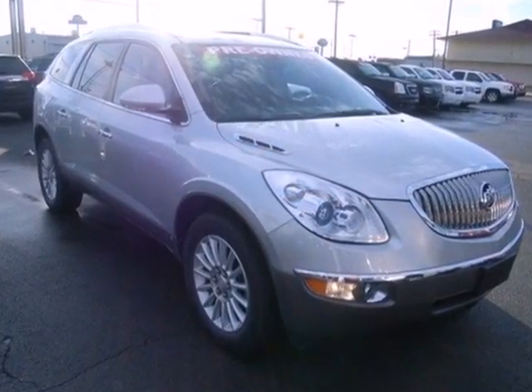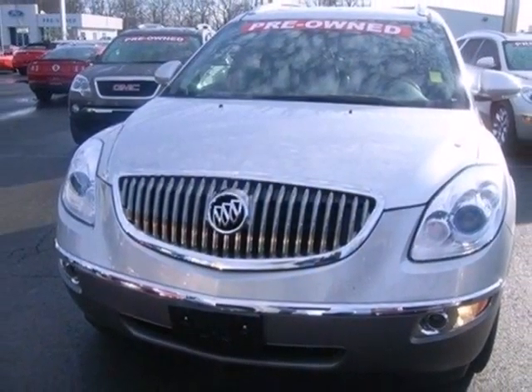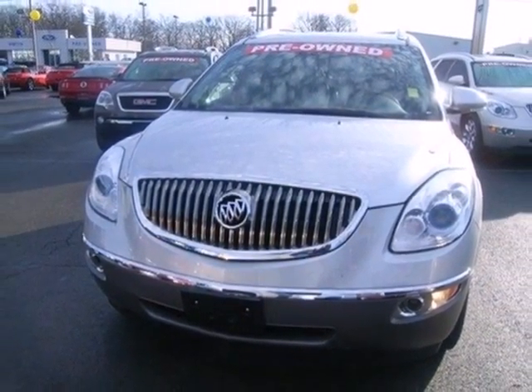There are absolutely no other crossover SUVs that blend style, safety, performance, and elegance into one package like the remarkable Enclave.